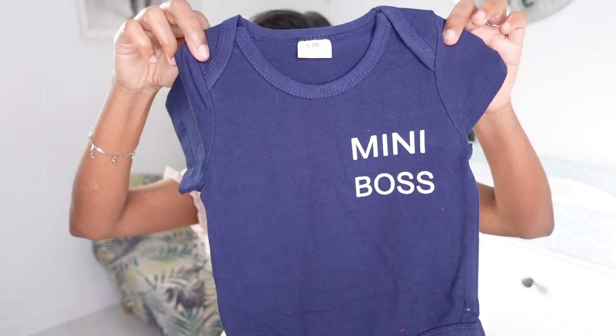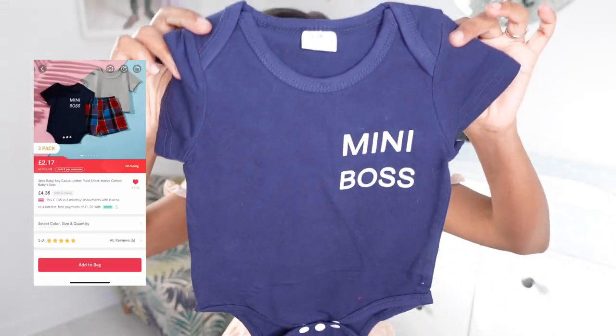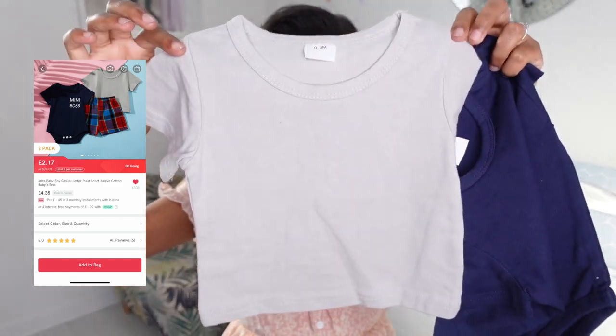The first one I got is a three-piece set. It comes in a vest that says 'Mini Boss' in navy blue, then a grey t-shirt and shorts. This is a t-shirt material. This one is slightly different though — I think it will shrink when I wash it, but these two are the regular body suit material that you would get from any shop outside.